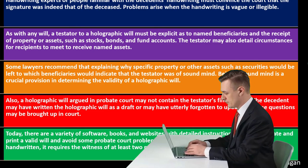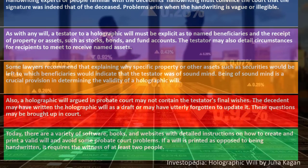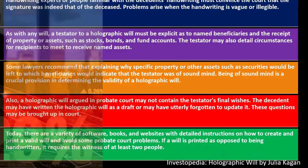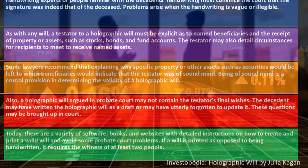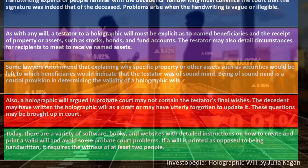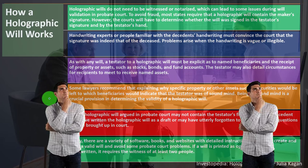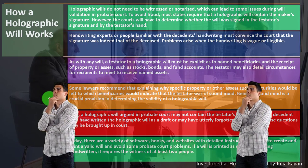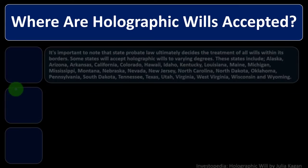Generally, as your assets and holdings increase, you're likely to have more complexity involved, and it becomes more likely you'd want more detailed estate planning — possibly talking to a lawyer or setting up a trust. At a lower asset threshold, it may be sufficient to look up the ways to set up an appropriate will. If a will is printed rather than handwritten, it requires the witness of at least two people, which can make the validation process easier for loved ones.